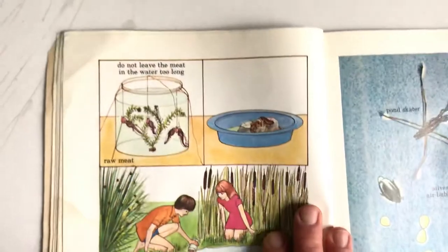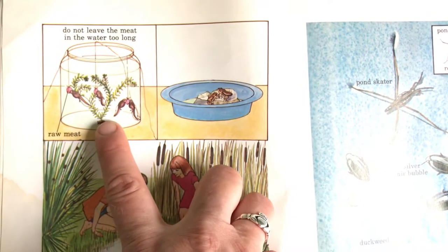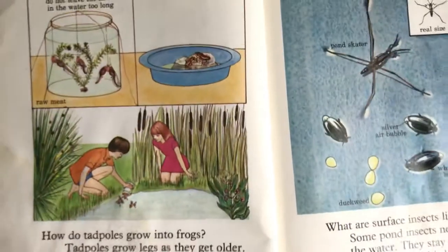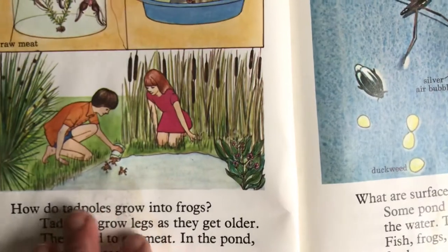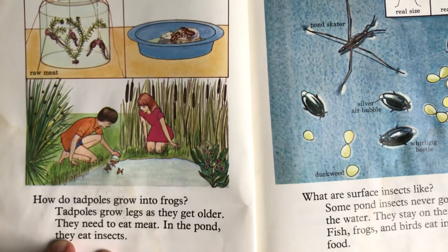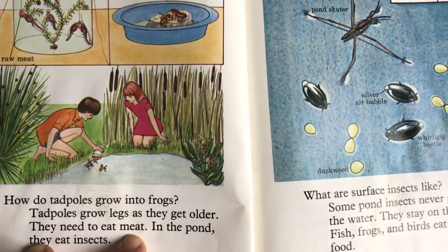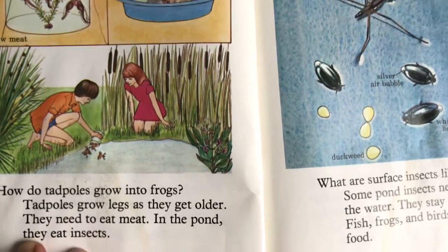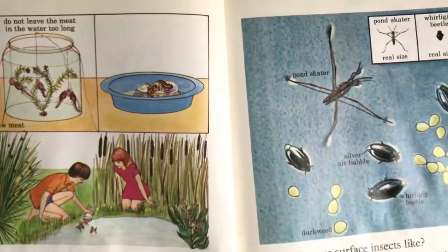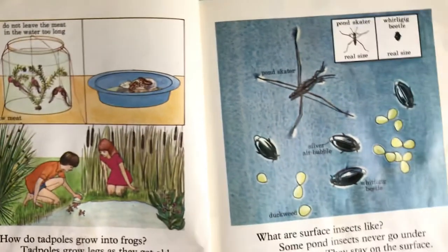There's raw meat inside that little jar — do not leave the meat in the water too long. So I guess the tadpoles eat raw meat too. How do tadpoles grow into frogs? Tadpoles grow legs as they get older; they need to eat meat. In the pond they eat insects, so the insects must be their meat. But if you were doing it from home, you could probably give a little bit of raw meat from your supper.